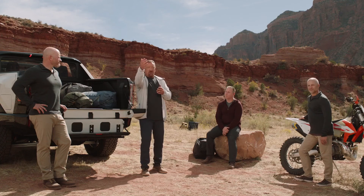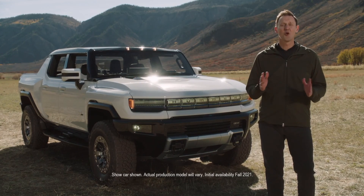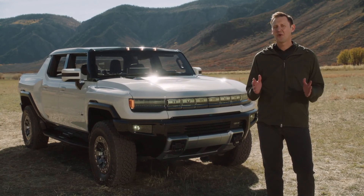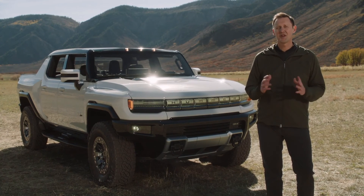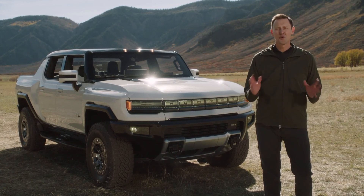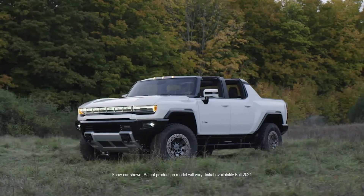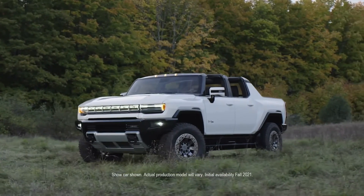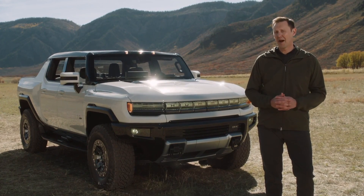It's been an incredible 18 months, and the team couldn't have asked for better collaborators — both on location and back in Detroit. Thank you all for tuning in to today's global media broadcast. The GMC Hummer EV is truly built for zero limits. Reservations for the Hummer EV Edition 1 opened yesterday, and the response has been incredible, signaling just how excited people are about the Hummer EV.